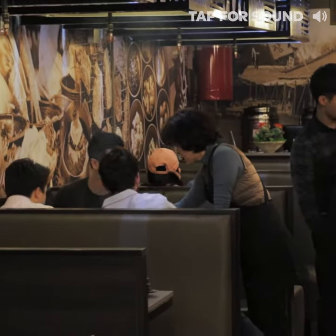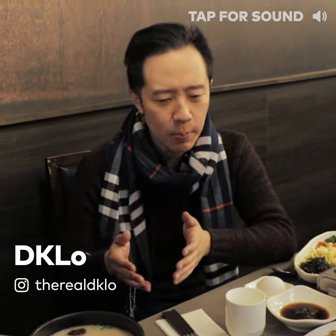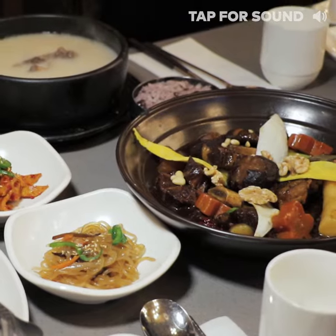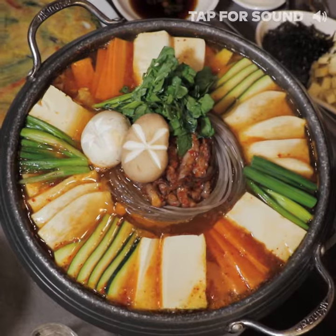What I really love about this place is that it's run by three generations of chefs with recipes that go back over 30 years. This is Korean hotpot, also known as Cheonggol.